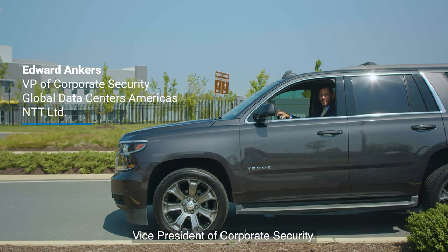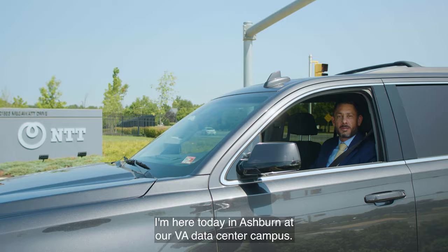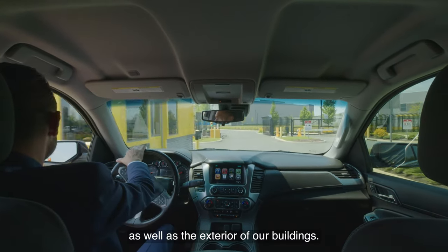Hi, my name is Edward Ankers, Vice President of Corporate Security. I'm here today in Ashburn at our VA data center campus. I'm going to take you through some of the security features we have on the interior as well as the exterior of our buildings.